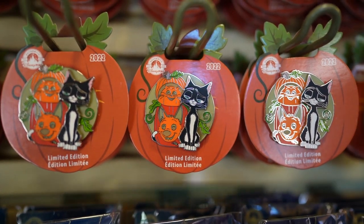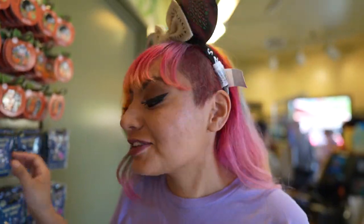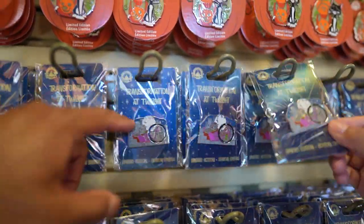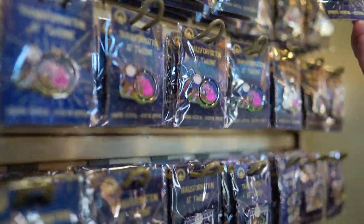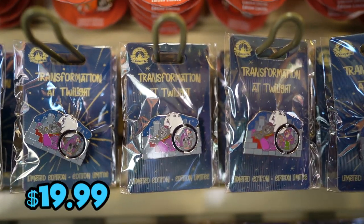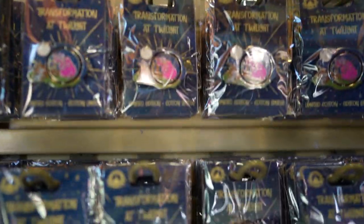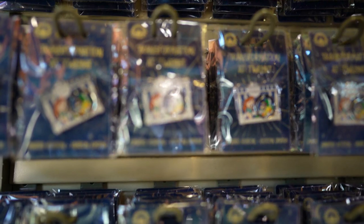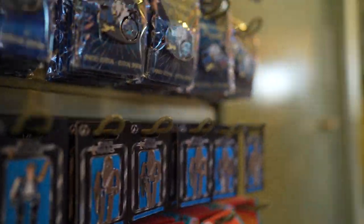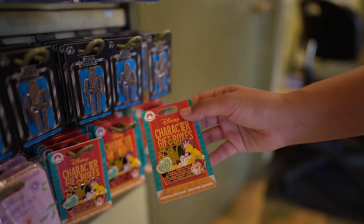Priced at $19.99. They also dropped their Transformation at Twilight pins, so let's quickly go over them. These are cool because they actually spin — they're packaged up right now but they spin and reveal a different scene. Priced at $19.99. We have Robin Hood, King Arthur, Goofy Movie, and Stitch. And the character gift boxes — the new one is Wreck-It Ralph, which is very cool.